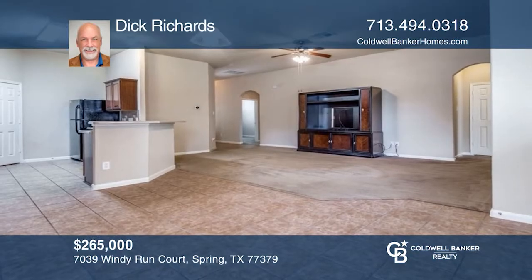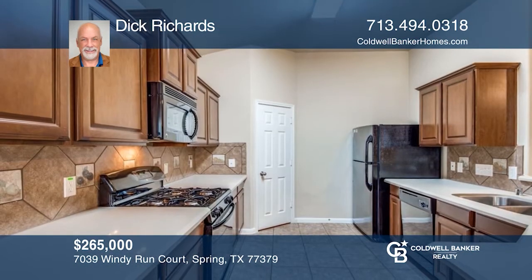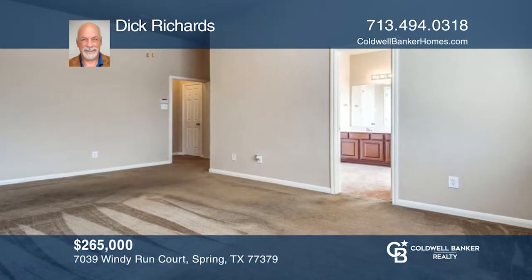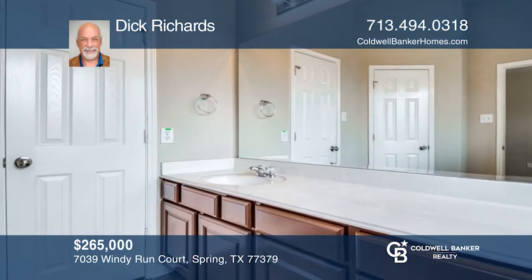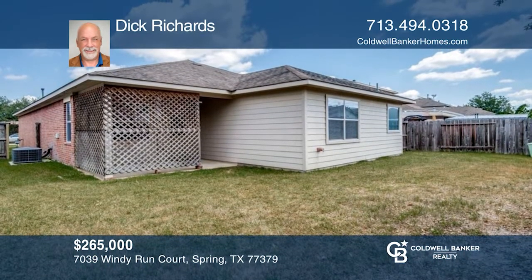Come see this three-bedroom, two-bath home in the Twin Falls subdivision with an open kitchen, breakfast area, and living room. The breakfast bar is the perfect place to sit for your meals. There's a large walk-in closet in the primary bedroom with a separate shower and tub in the primary bath. Enjoy barbecuing on your covered back porch. Dick Richards can tell you more.